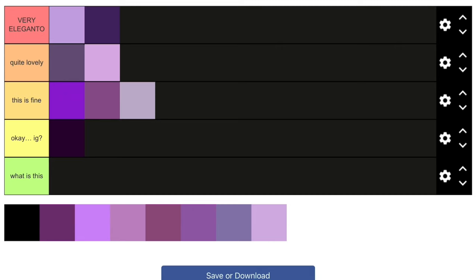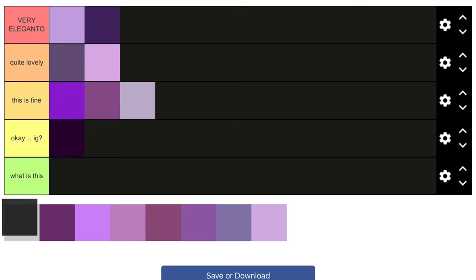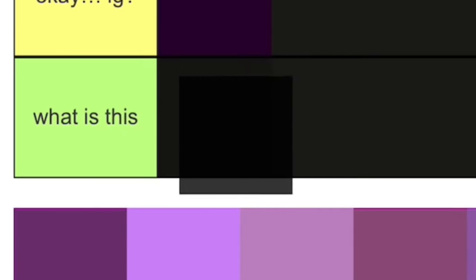What is this? Is this purple? Is this supposed to be purple? Because this looks black to me. I think it's just purple in a very dark shade that looks like black. I'm sorry, but what is this — it doesn't look like purple at all. Or maybe I'm blind, I don't know.